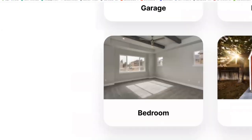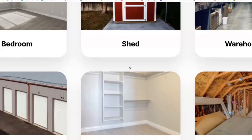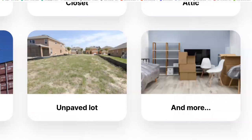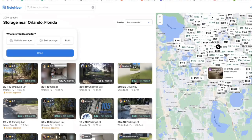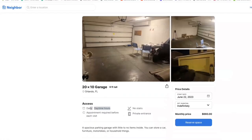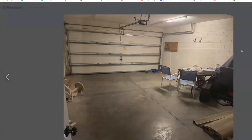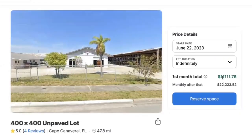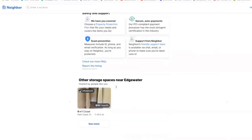You could rent out any space no matter what size it is — from your garage, bedroom, shed, warehouse, driveway, closet, attic, self-storage units, shipping containers, or unpaved parking lots. For example, if you have a 20 by 10 garage, you could be renting that out for $660 a month or more. There are people who own larger spaces such as land or unpaved parking lots charging $22,000 a month, and others renting out tiny closet spaces for $11 a month. You can use any available space to start earning some passive income.